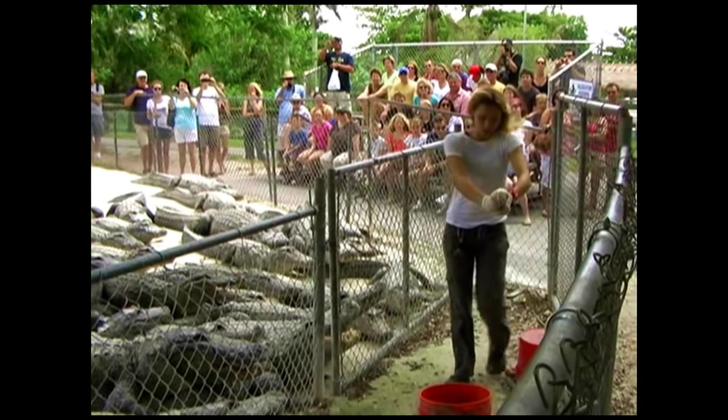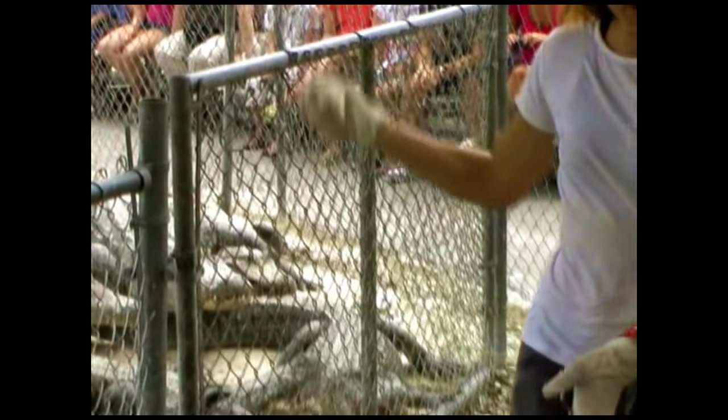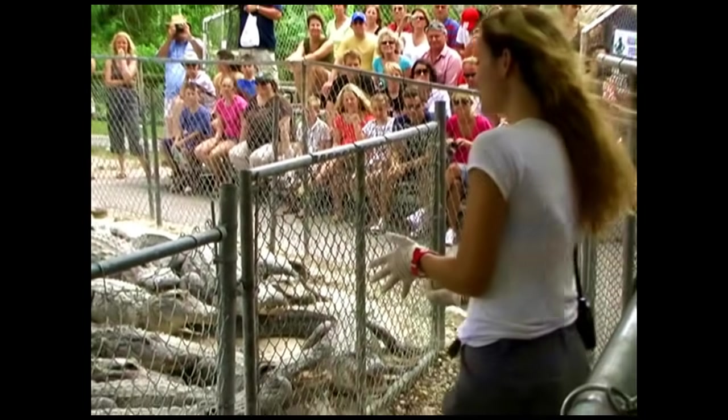Now, the rats are also a little bit wet — they have rat juice. I do throw them back, and sometimes you guys get a little rat juice. I'm going to be very careful; I promise to not get rat juice on you guys.